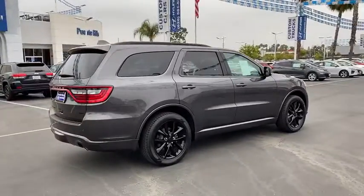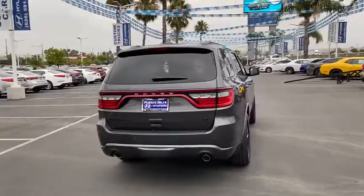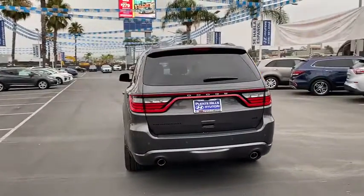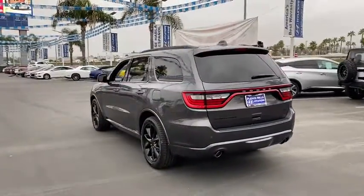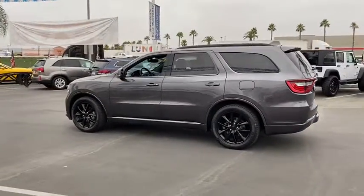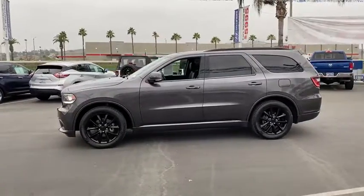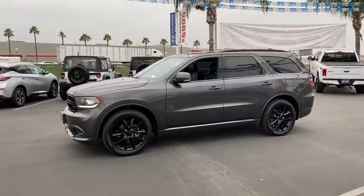It offers more interior room and towing capability than most midsize SUVs and has an available third row of seating. Underneath are sturdy body-on-frame mechanicals and the option for a powerful V8 engine. This vehicle has less than 30,000 miles. Here are some of this vehicle's great options.